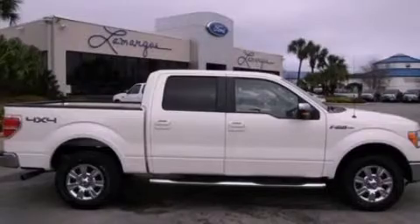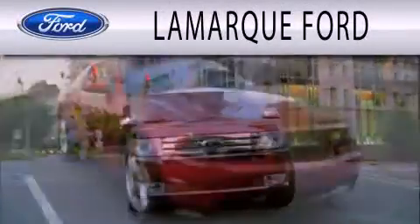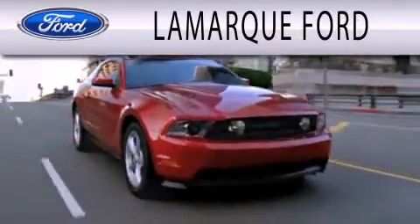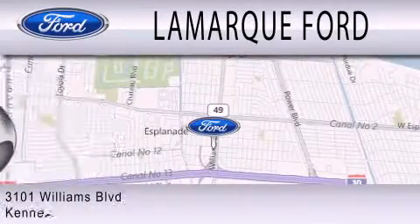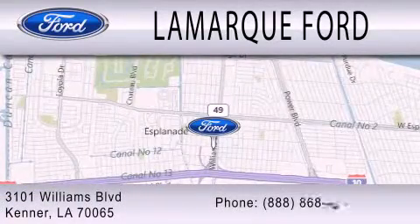Stop by today and test drive this automobile for yourself. Lamarck Ford is dedicated to doing everything possible to ensure that the experience you have selecting your next vehicle is as pleasant as possible. We're located at 3101 Williams Boulevard in Kenner.